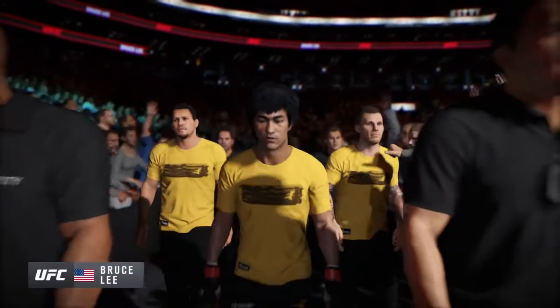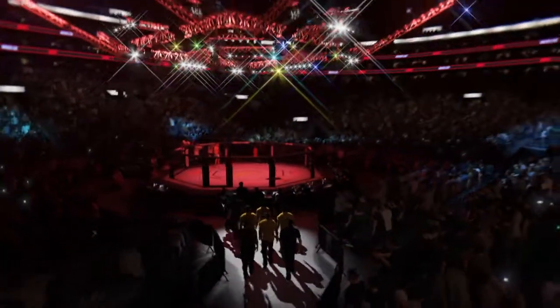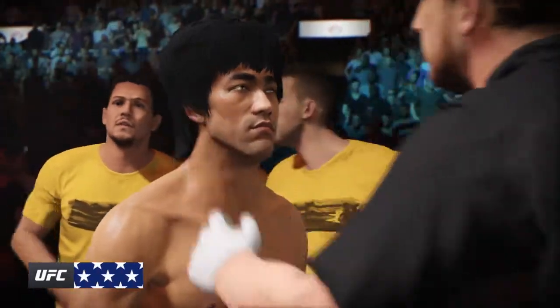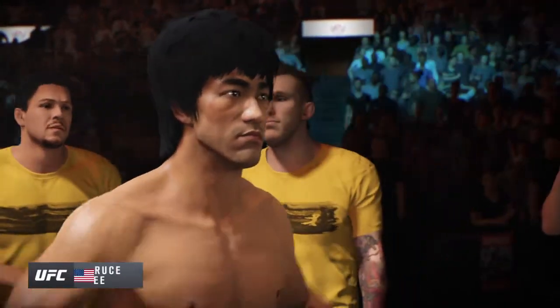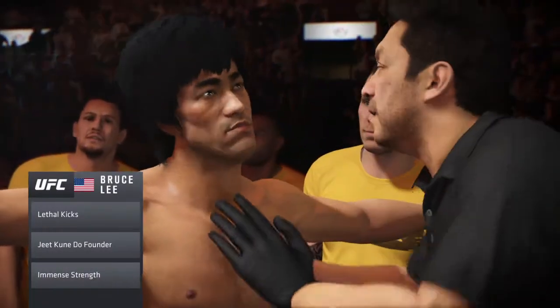Bruce Lee, very focused and prepared for this fight. He's had a great training camp and he feels he cannot be defeated. This guy loves to sprawl and brawl. He trains a lot in his wrestling defense and it's extremely difficult to take him down. Great reflexes, great balance.